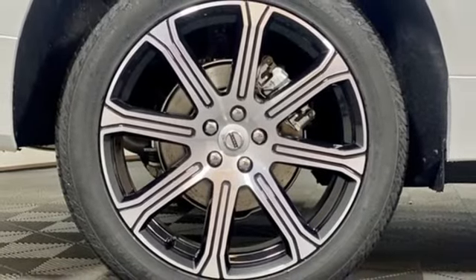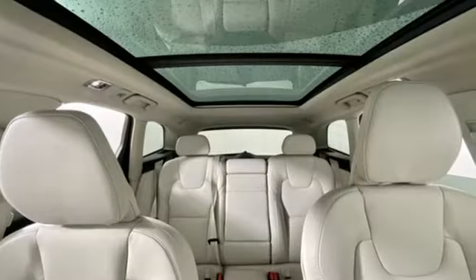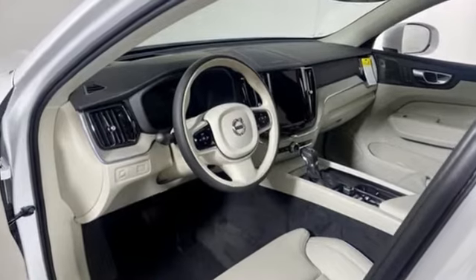Wi-Fi hotspot, front heated and ventilated leather bucket seats, front and rear parking sensors, and intercooled turbo inline four-cylinder engine.